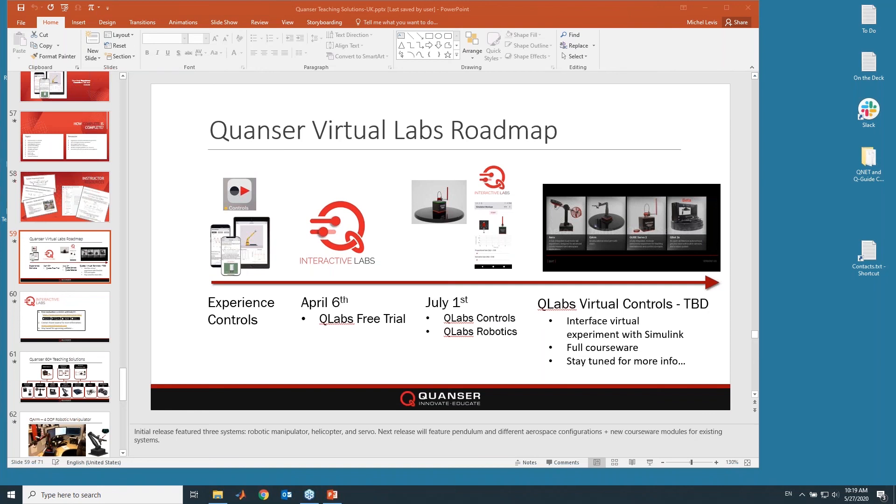In July, we're releasing Q Labs Controls and Q Labs Robotics. Q Labs Controls will feature the AERO, CubeServo 2 DC motor, and CubeServo 2 pendulum. Q Labs Robotics will feature the four-DOF robot manipulator. Both come in a desktop format and a mobile format. The fully immersive experience with more plants will follow — probably targeted for around fall — and will allow use of Simulink models with high-fidelity virtual systems. The exact date is to be determined.